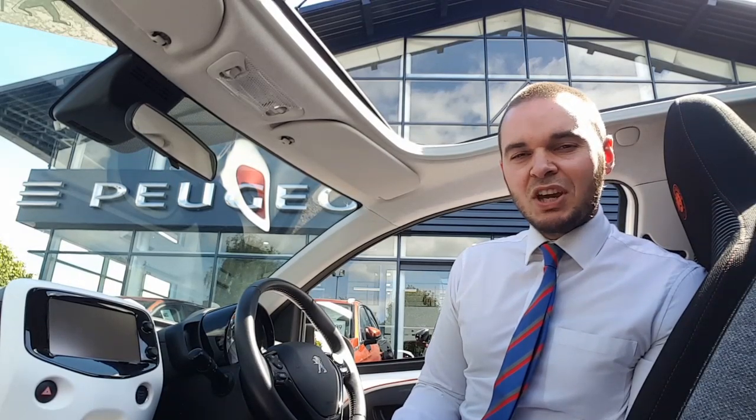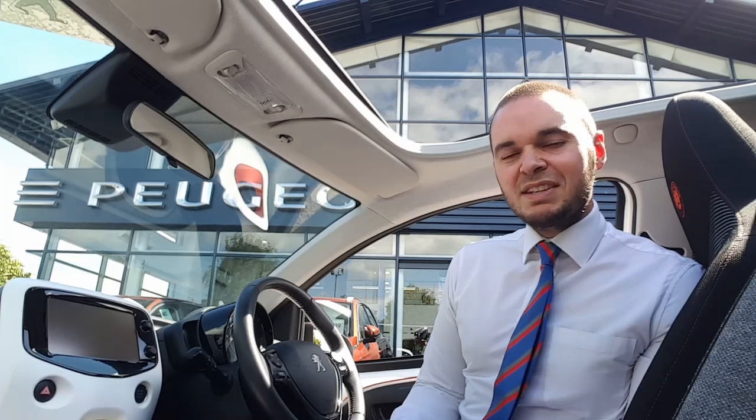We originally sold this car and it's come back to us in part exchange. It's also got a full service history with ourselves, and if it's of interest to you then please get in contact with us at our forecourt in Taunton. Thank you.